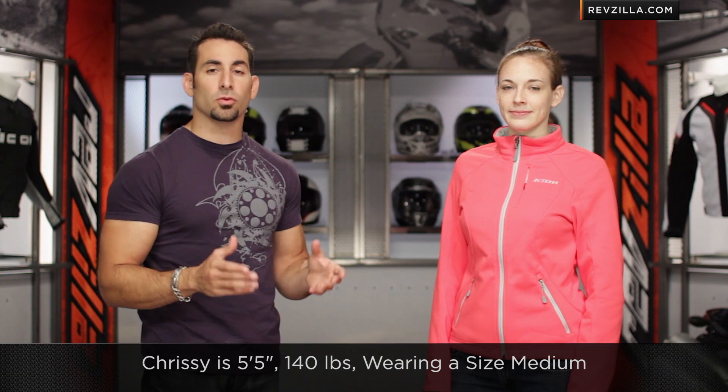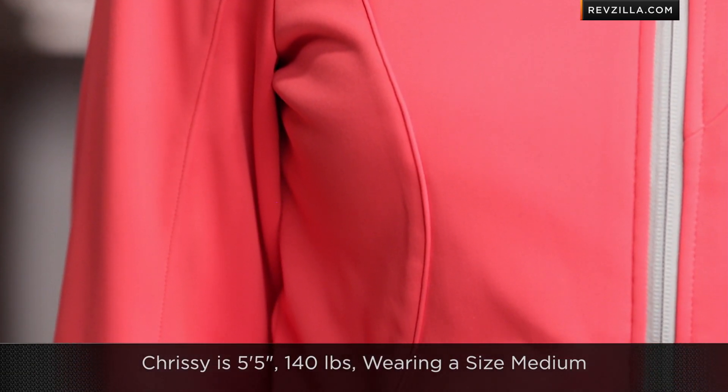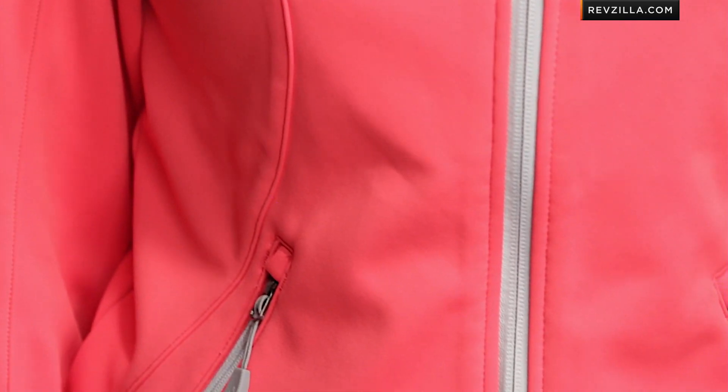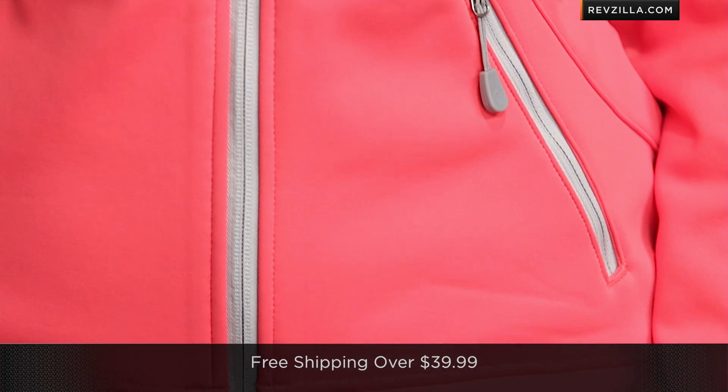When you think about the sizing, Chrissy to my left is about 5'5", 140 pounds. She's wearing a size medium — she's in between a medium and a small, but you can see this one has a little bit of extra room for her. You could go either way. Remember, we ship for free, and if you have any questions, shoot us a line.